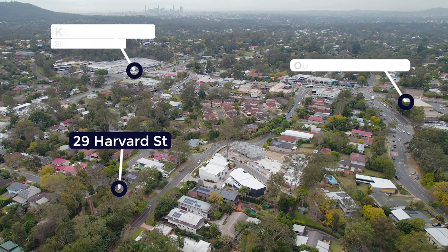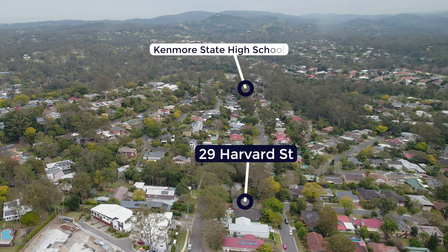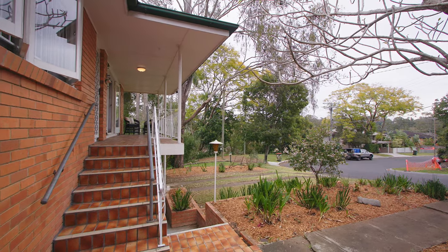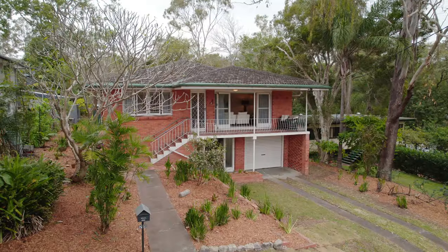We're five minutes walk to Kenmore Village and it's a moment's walk to Kenmore State School and Our Lady of the Rosary. This is one of the most unique properties in Kenmore. Make sure you attend the scheduled open homes as this property will be sold on auction day.